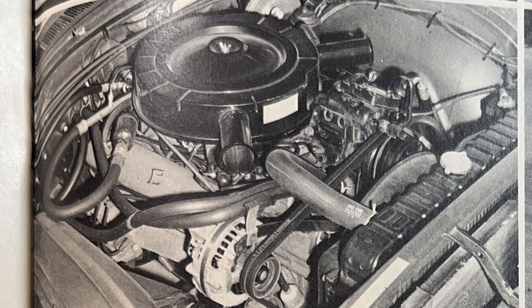A tubing salesman's dream, the loaded VIP has a crowded engine compartment.